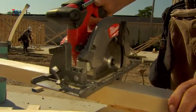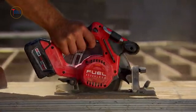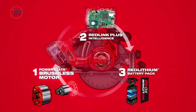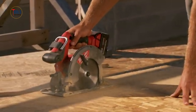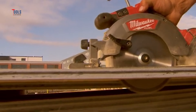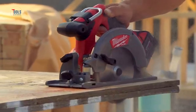Constructed with cast magnesium guards and shoe, it provides a durable, lightweight base. Featuring an integrated LED light and rafter hook, this saw is designed for convenience and efficiency. Complete with a blade wrench and blade, it's ready for the toughest jobs. This saw combines speed, endurance, and durability, making it a top choice for professionals.